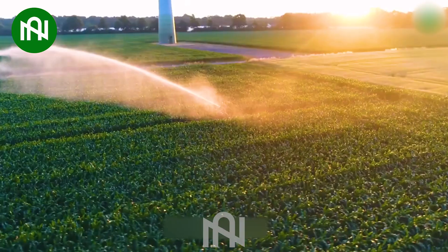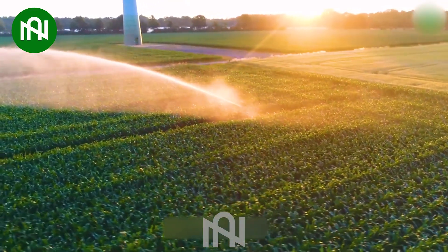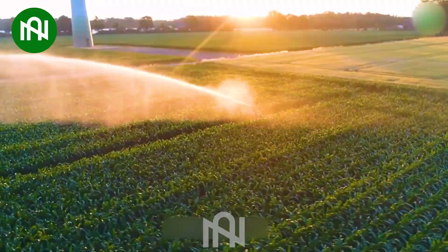This irrigation system is like nature's quenching rain, nourishing the crops and helping them thrive.